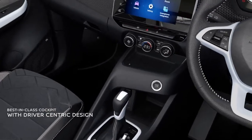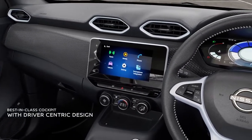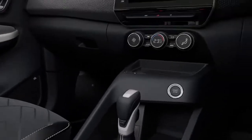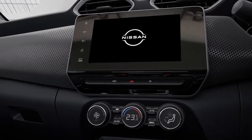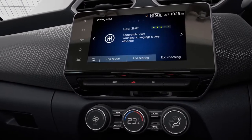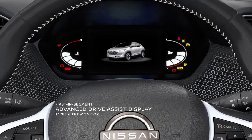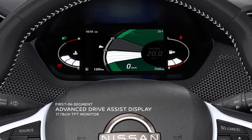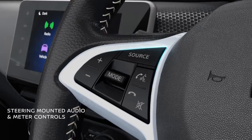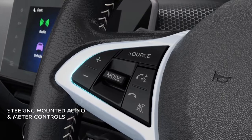The driver-focused cockpit is designed to deliver a superior driving experience. Intuitively designed, the interface and information cluster and the center stack are well thought out for better accessibility without you having to take your eyes off the road. The 7-inch driver assist display provides a wealth of information with interactive graphics and engaging animation that can be accessed comfortably through the steering mounted controls.